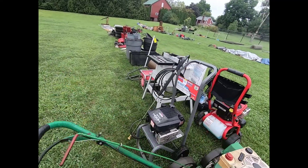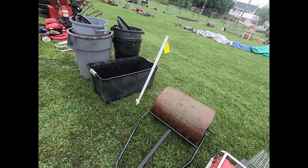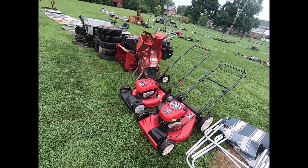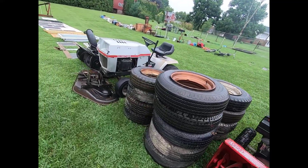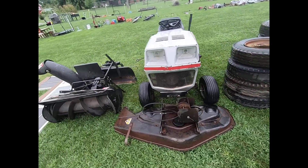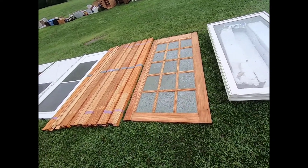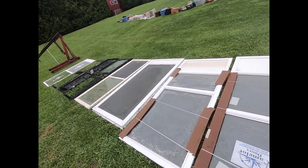Power washers, trash cans, push mowers, tires, Grassman lawn mowers, a bunch of different doors and windows.